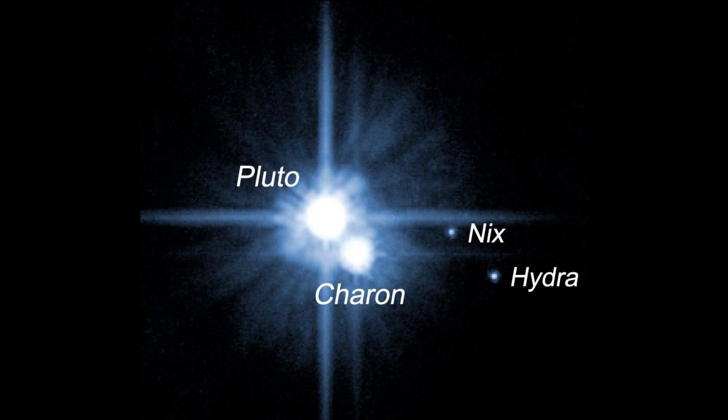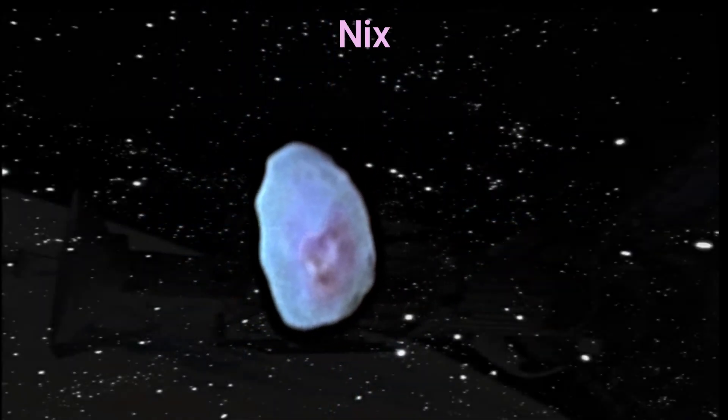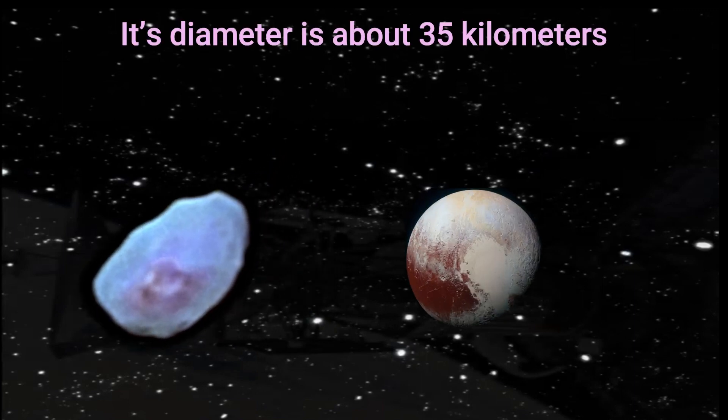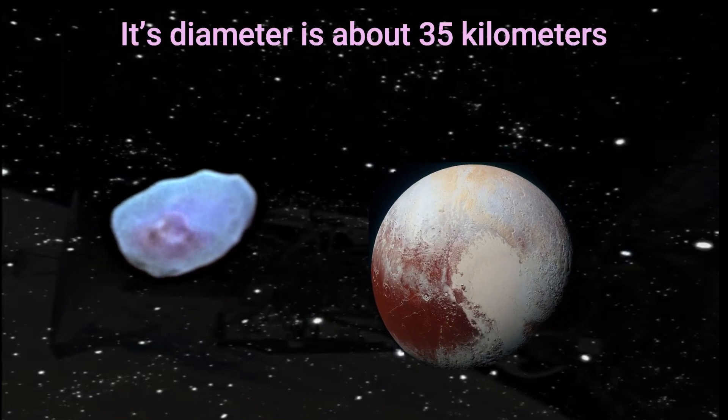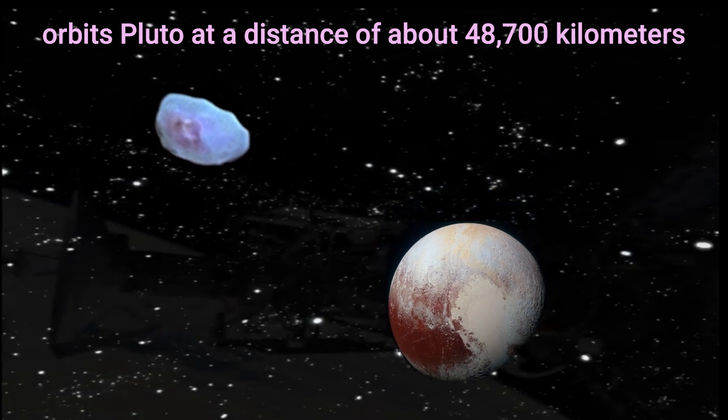Nix is the third closest moon to Pluto, and it rotates chaotically due to the gravitational influence of Charon. Its diameter is about 35 kilometers and it orbits Pluto at a distance of about 48,700 kilometers.